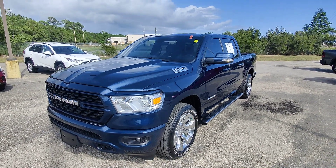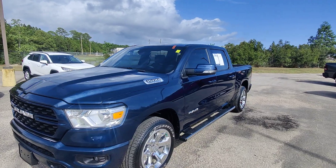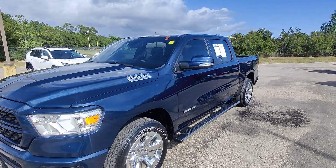What's going on guys? Kai here at Gulf Auto Direct in Waveland, Mississippi, bringing you the 2022 Ram 1500 Lone Star in blue with right under 10k miles.